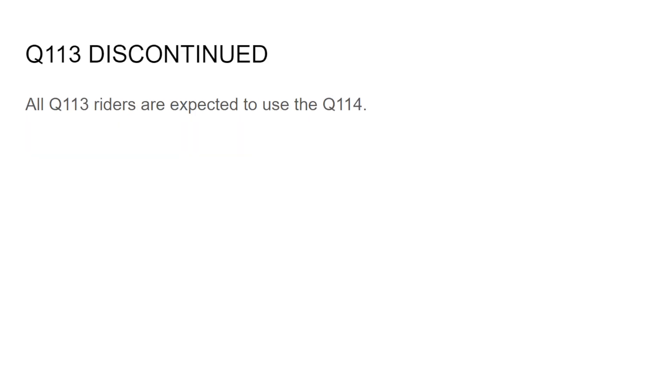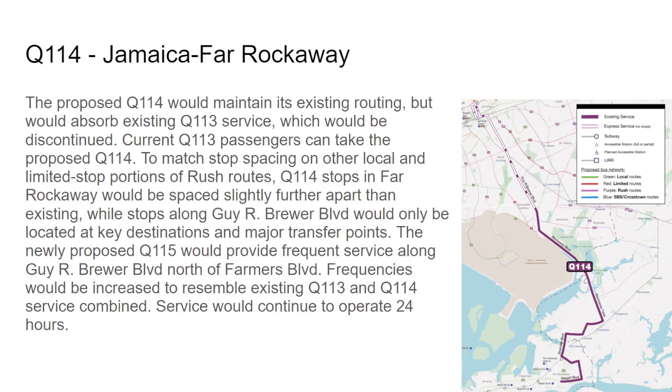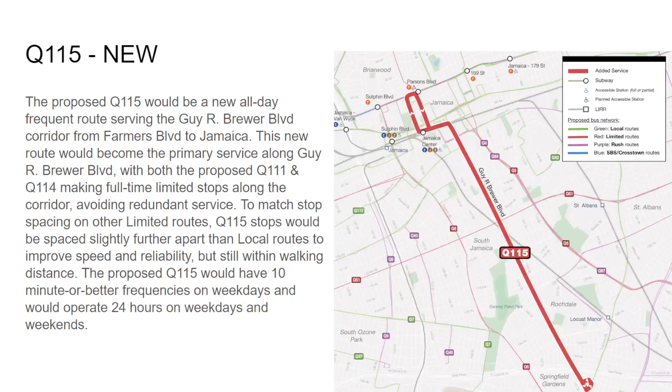The Q113 is discontinued — just use the Q114. The Q114 would discontinue the routing on 160th Street and Liberty Avenue. The new Q115 would provide frequent service north of Farmers Boulevard, with frequencies actually increasing because it resembles existing Q113 and Q114 service combined. The Q115 could potentially be articulated since Brewer Boulevard is congested.